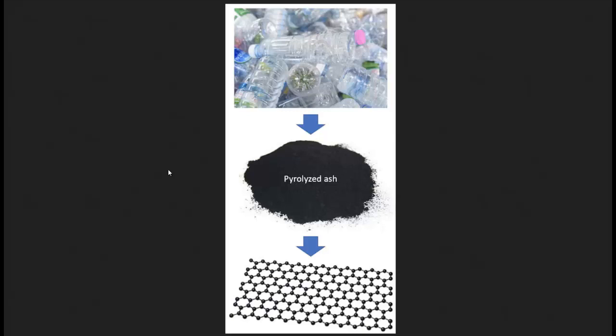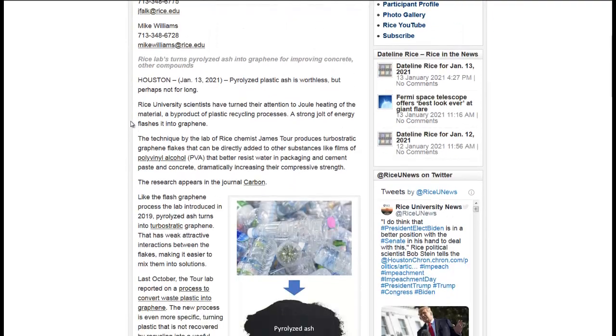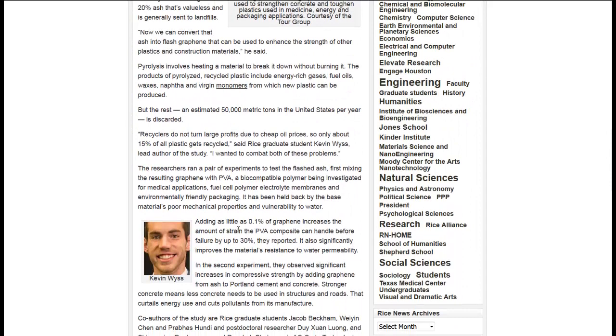So if they could find a way to use the ash as a value-added product, this could make recycling plastics more profitable, and thus more plastics will actually be recycled. So what is pyrolyzed ash? Basically, when they pyrolyze something, they heat it up without destroying it completely — it's just burned plastics. And if they add it to food packaging, PVA is an alcohol used as a coating on food packages, it increases its strength by 30% and improves the material's resistance to water permeability.